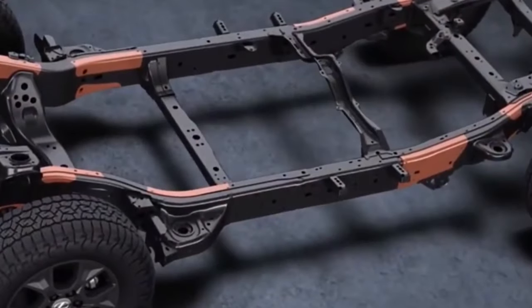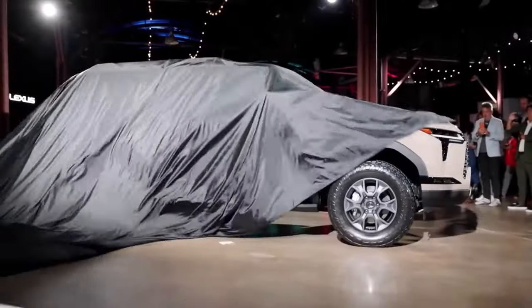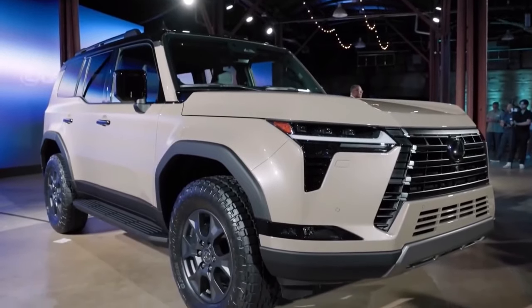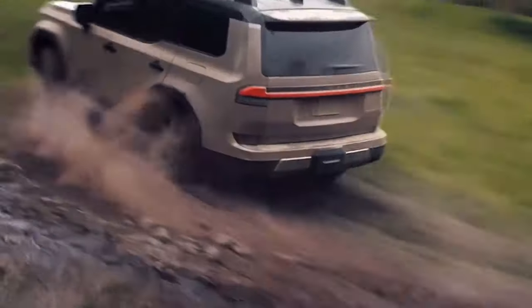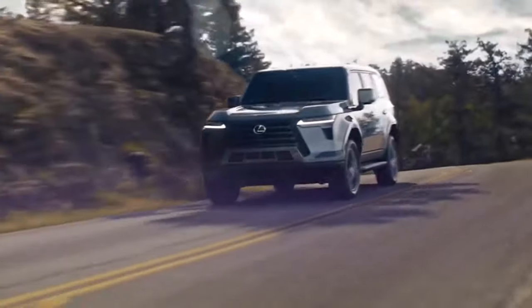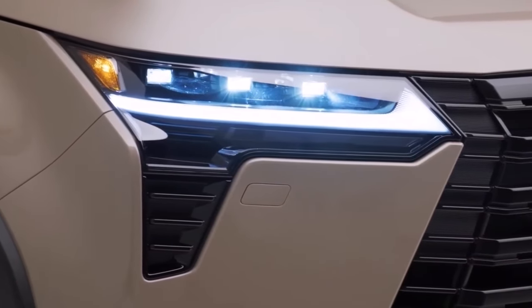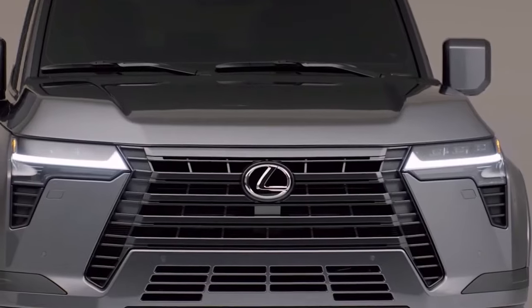The generous ground clearance, sturdy roof rails, and prominent wheel arches emphasize the vehicle's off-road potential. The side profile is adorned with alloy wheels that not only enhance its appearance but also contribute to its off-road capabilities. The rear of the vehicle is equally impressive, featuring bold LED taillights and a full-size spare tire, hinting at the GX 550's adventure-ready character.